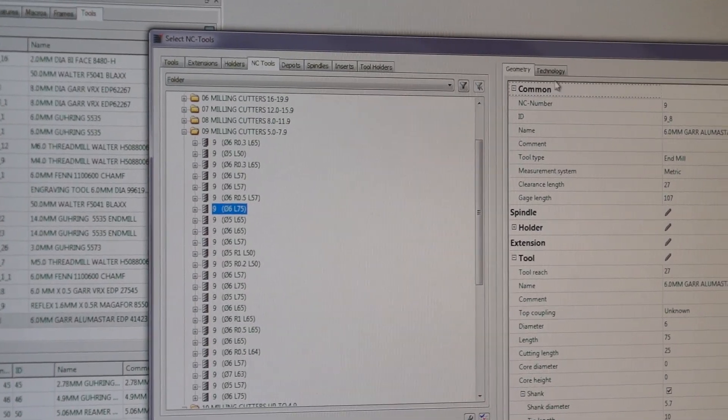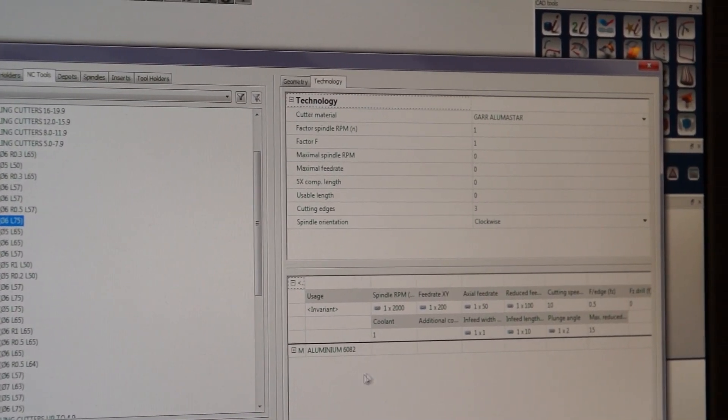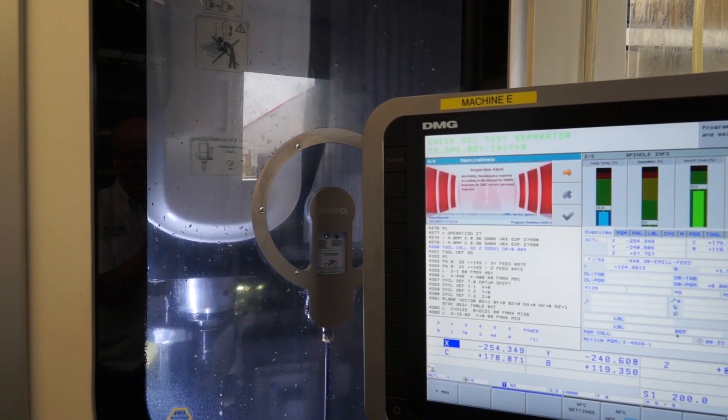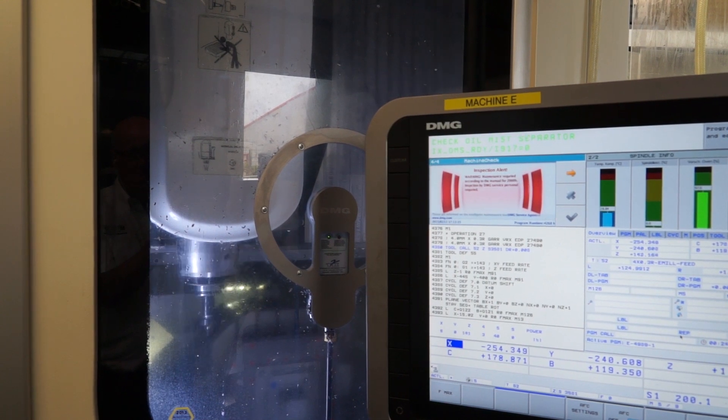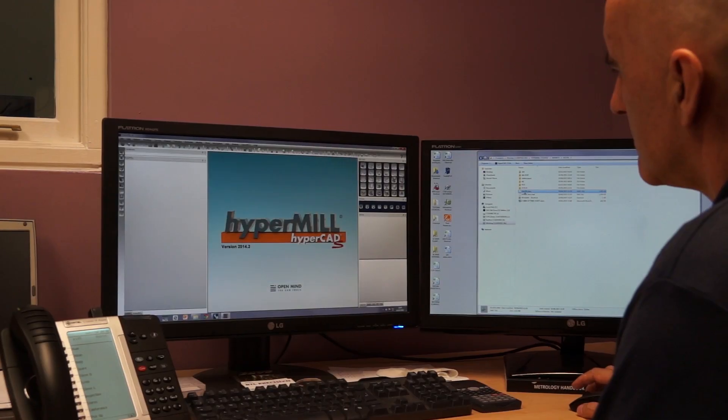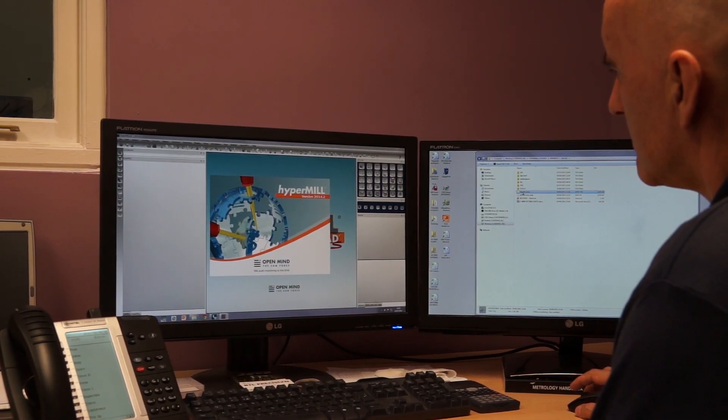Is it just about the software, or is it about OpenMind the company as well? Do you need a lot of support when you're doing this type of thing? We do have access to support and can immediately get contact with OpenMind using TeamViewer if we need them to remote into our PCs to help us with an issue. The online help is very good, the built-in help is very good. So it's very rarely that we come across a situation where we can't get the package to do what we require.